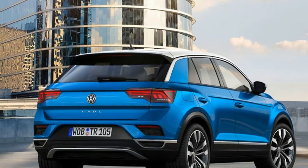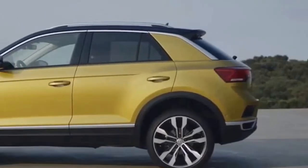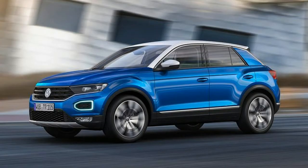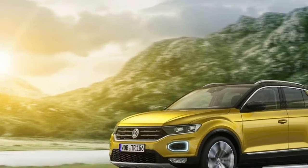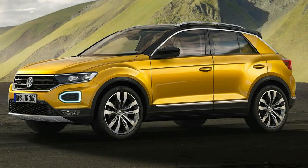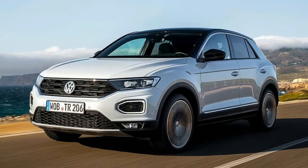Meanwhile, VW has been readying a new sub-Tiguan-sized boutique CUV, but has yet to decide whether to send it stateside. Based on the T-Roc concept introduced at the 2014 Geneva show, the MQB-based production version, sadly, loses most of the romance of the original. The two-door pillarless hardtop configuration with a two-piece removable center roof section and the minimalist, angular, three-tone interior have all been sacrificed on the altar of production and market feasibility.